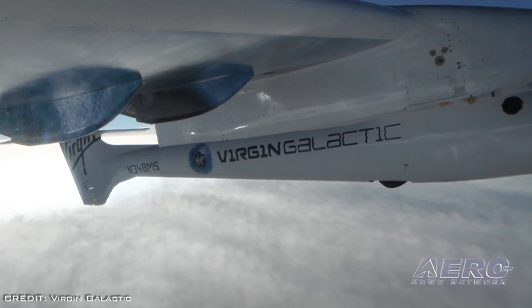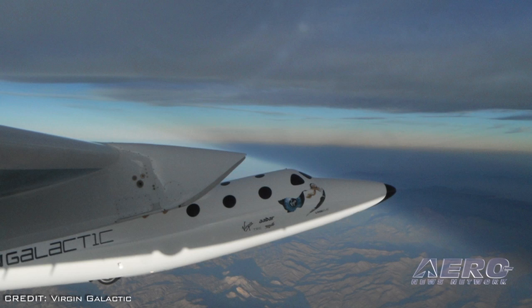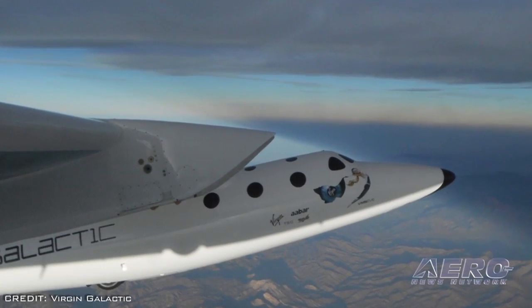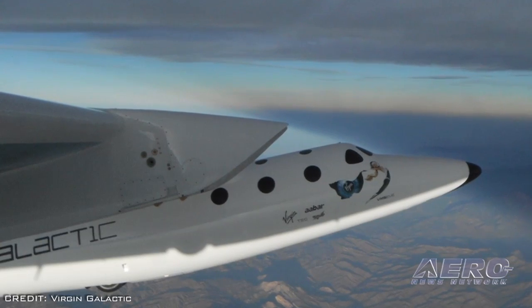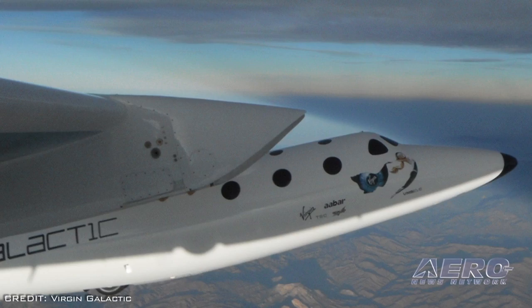As well as providing further qualifying evidence that the rocket's system is flight-ready, the test also provided a stunning spectacle due to the oxidizer trail, and for the first time gave a taste of what SpaceShip 2 will look like as it powers into space.